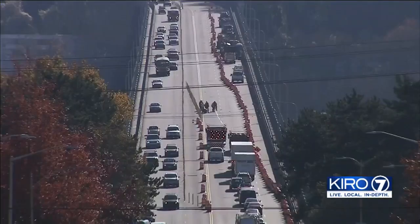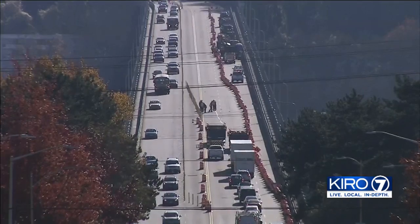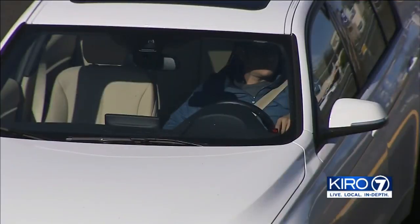We have bad traffic already, and the closure is going to make it worse. We saw the Washington Department of Transportation work crew close a second southbound lane for a time to position equipment, and that forced traffic to a standstill.